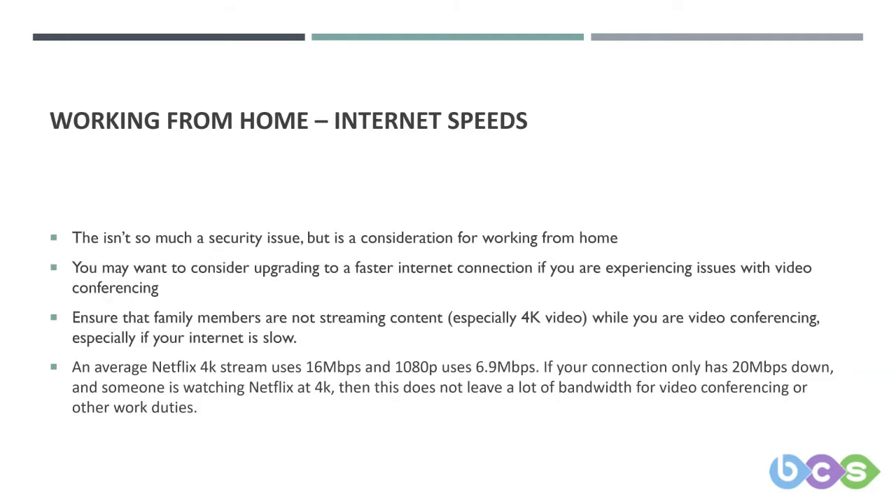Something else we wanted to cover — not really a security issue, but it can massively impact your experience working from home — is your internet speed. I hardly doubt anyone still uses dial-up, but there are still quite a few people using ADSL and not fibre connections.